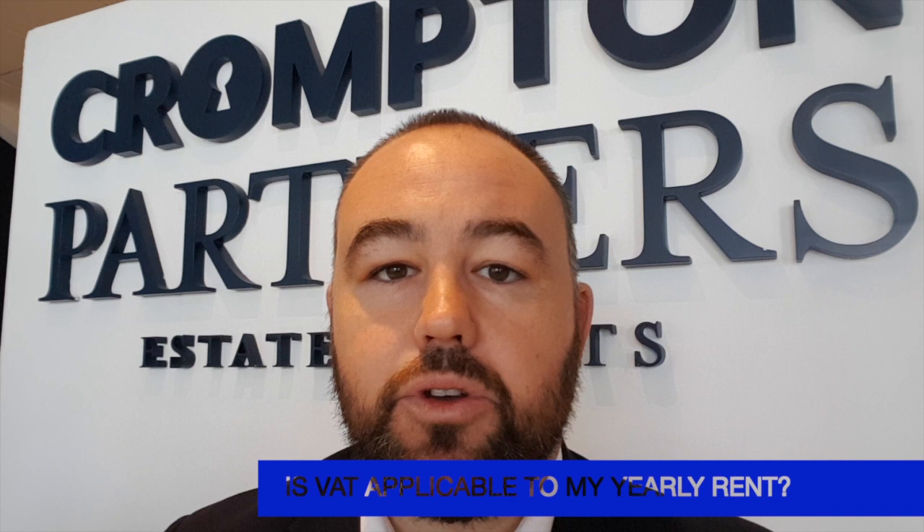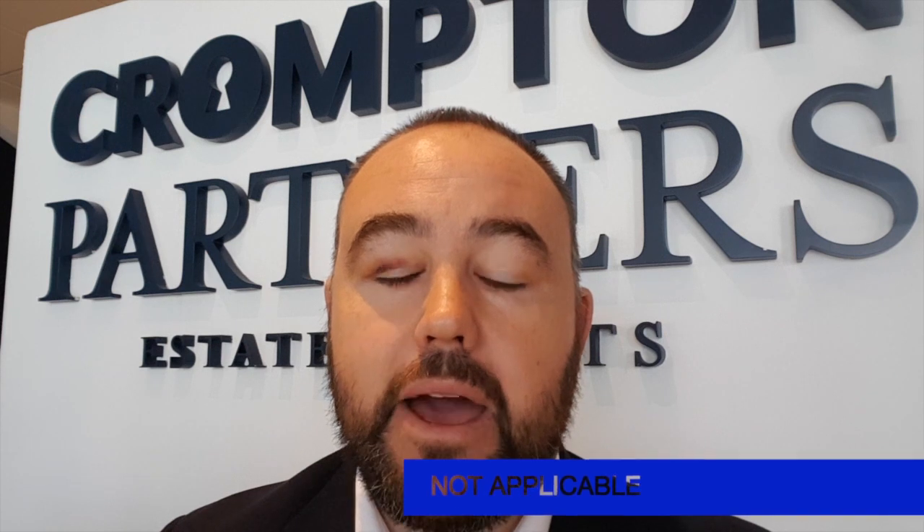Hello, this is Ben from Crompton Partners. Today we're going to be talking about whether VAT is applicable to your rent. We all know that VAT will start needing to be paid from the 1st of January 2018, and the rules are out. Luckily, VAT is not applicable to the rent that you pay on your home.